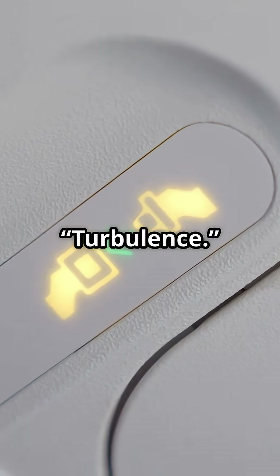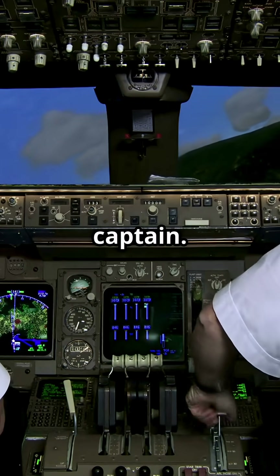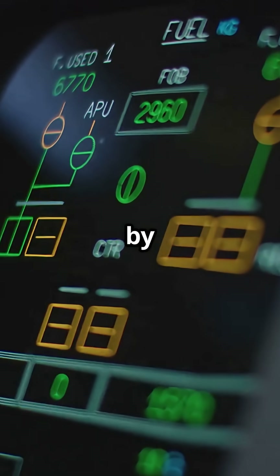You hear the seatbelt chime and think turbulence. But sometimes, it's not the captain. It's the aircraft, flipping the switch by itself.